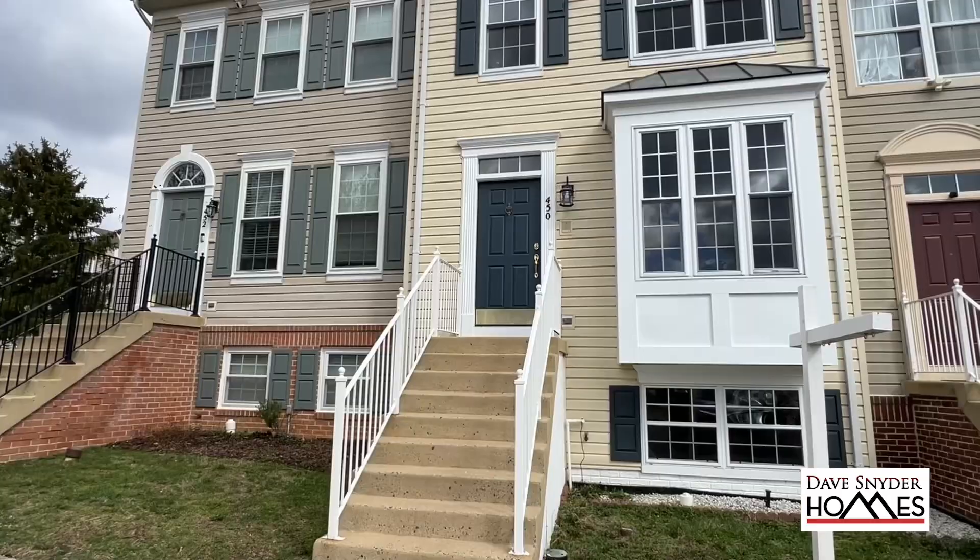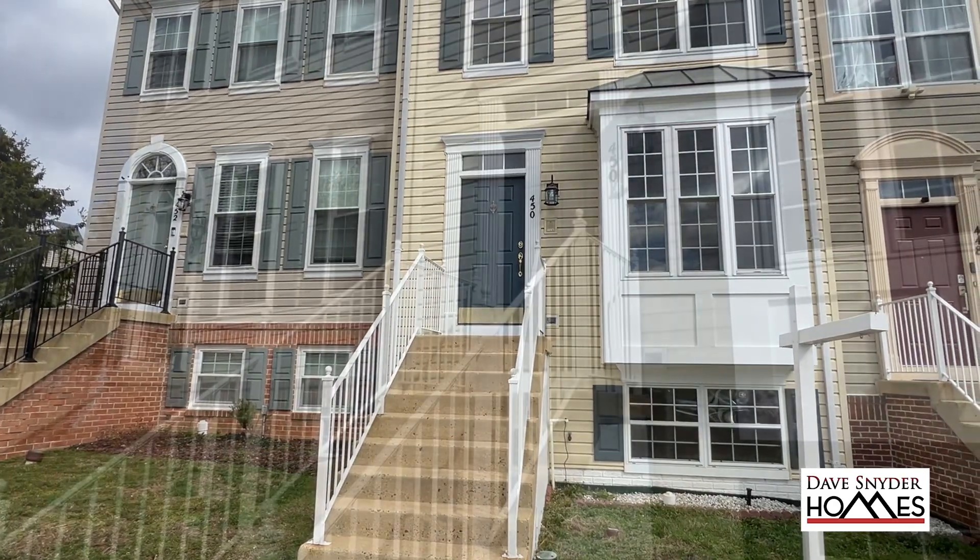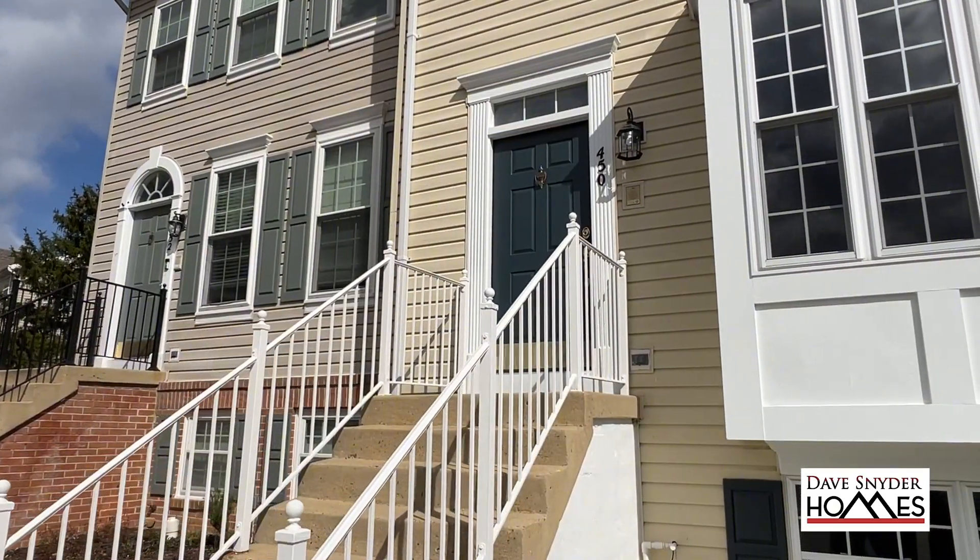Hi, my name is Dave Snyder with Keller Williams. I'm here at 450 Andromeda Terrace in the Sycamore Hills development.